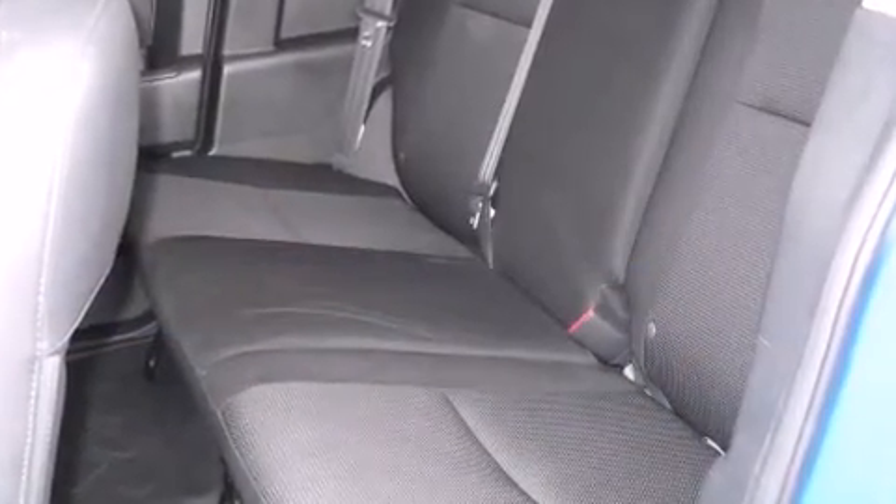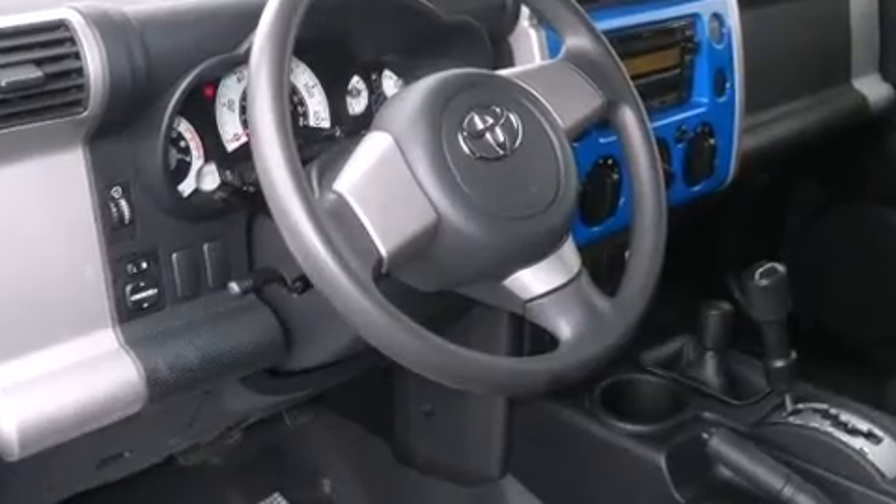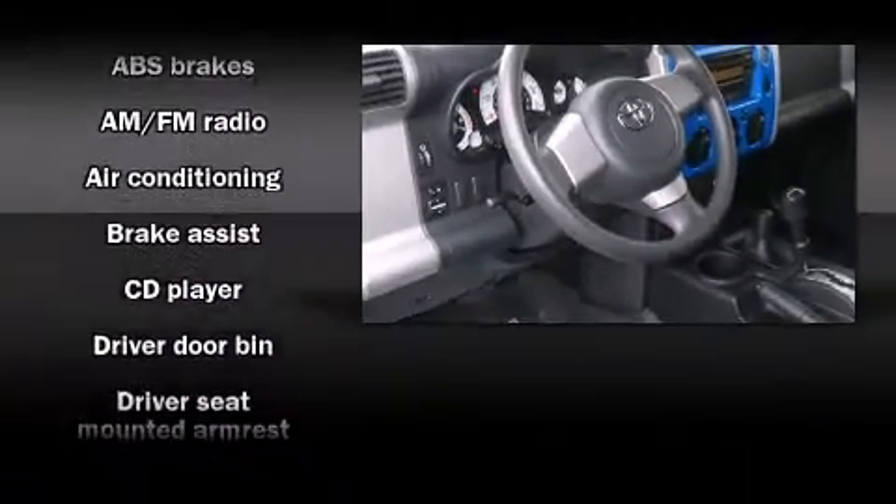All of the following features are included: front and rear cup holders, a tachometer, variably intermittent wipers, skid plates, and one-touch window functionality.